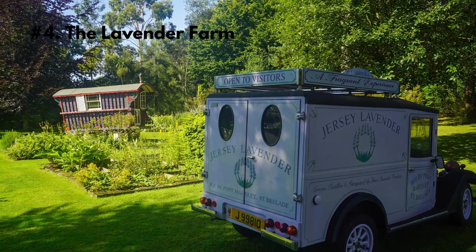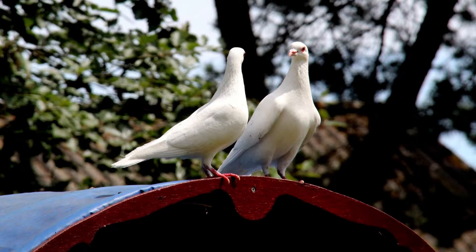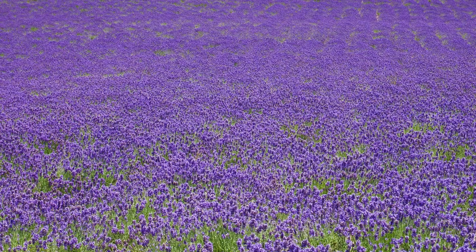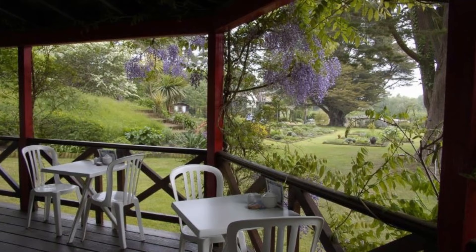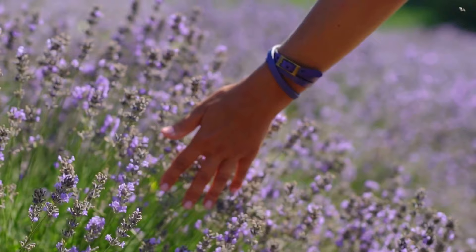Number 4: The Lavender Farm is a beautiful and fragrant attraction located in the northwest of Jersey. It is situated in a picturesque valley surrounded by rolling hills and offers stunning views of the island's countryside. The farm boasts a wide variety of lavender species, which bloom in the summer months, creating a purple sea of color. The farm also features a herb garden, a gift shop selling essential oils, soaps, candles, and culinary lavender, and an on-site cafe serving lavender scones, lavender shortbread, and lavender lemonade.